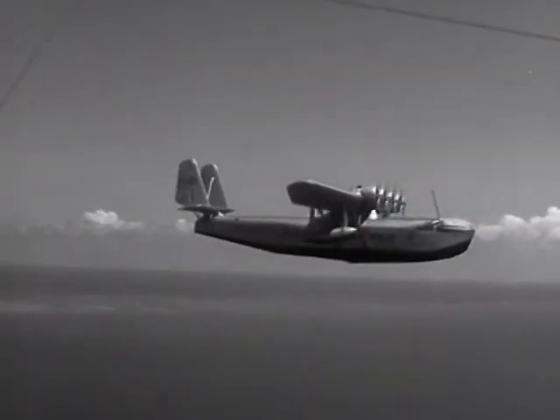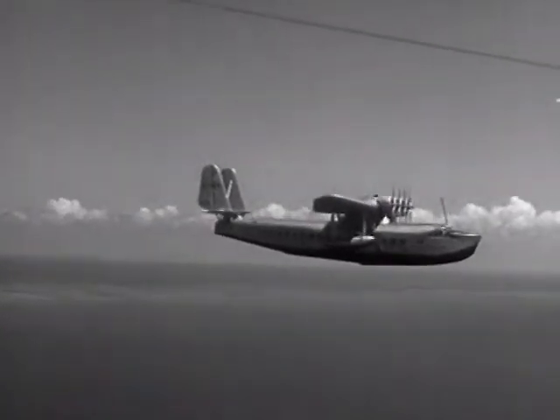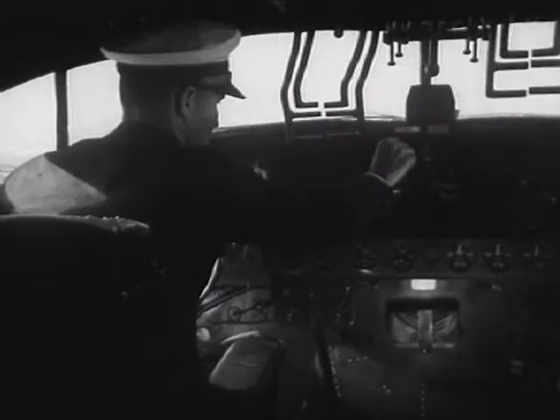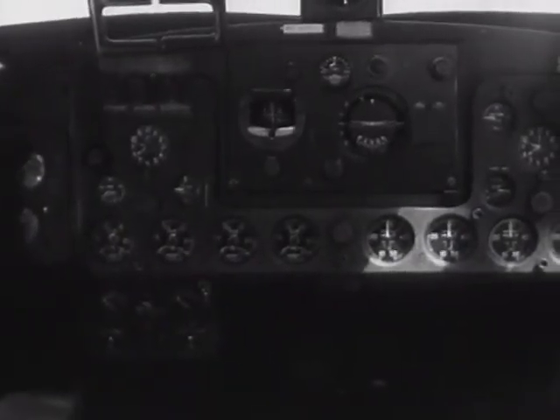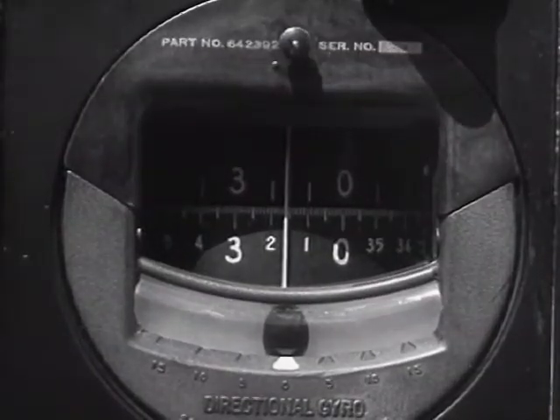Some robots have even learned to fly. Tiny automatic brains in giant airliners, sensitive to the slightest change in balance or direction, relieve the busy pilots of the job of keeping the wings level, the nose on the horizon, and the plane headed in the right direction.